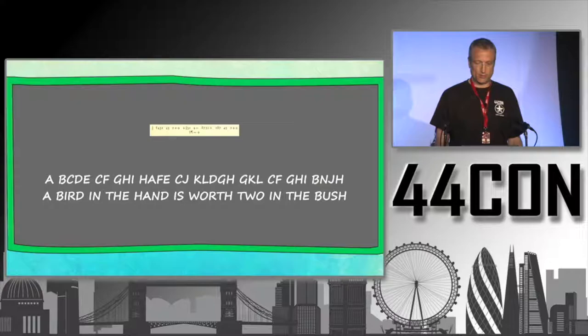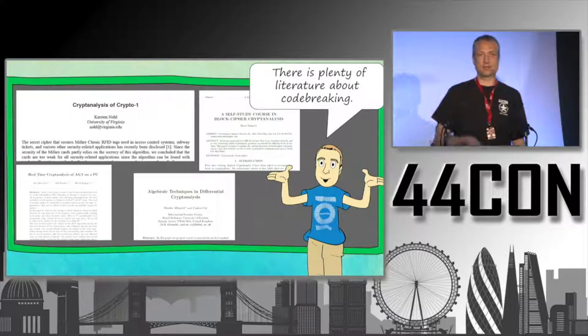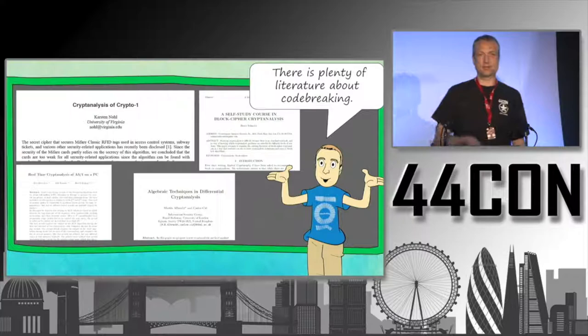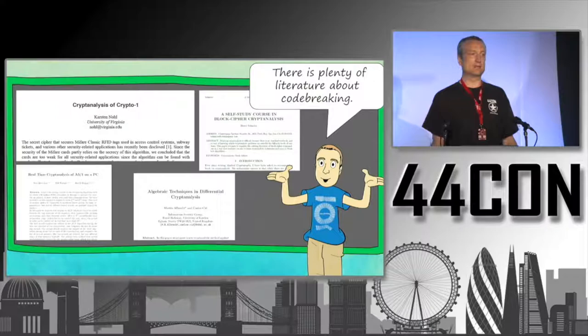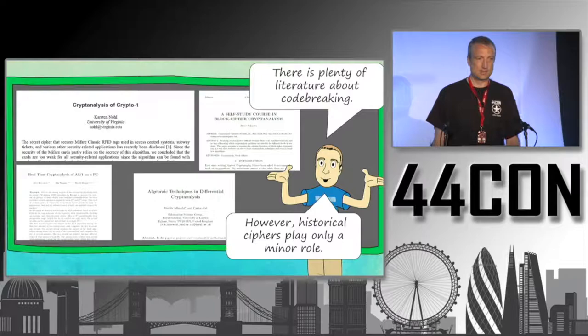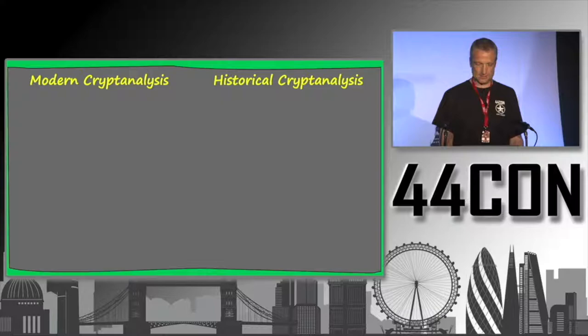Not very interesting content, but it shows how the method works. Let me say a few words about the current situation in historical cryptanalysis research. Those of you into cryptography know there's plenty of literature about code breaking — linear cryptanalysis, differential cryptanalysis — but at least 95% of current literature is about modern cryptanalysis, breaking AES or DES. Only a very small part covers historical cryptanalysis, which I hope will change.